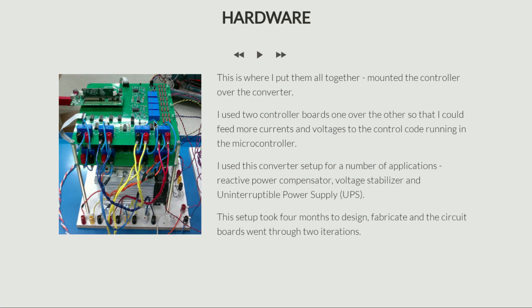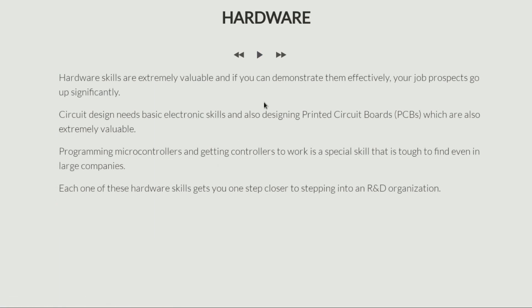If you reach the stage where you can build such a power converter unit and show such photographs in a job interview, your prospects of getting jobs are going to be way, way better. Hardware skills are extremely valuable, and if you can demonstrate them effectively, your job prospects go up significantly — you are just so much more employable, especially in a power company. Circuit design also needs basic electronic skills, and to design such circuit boards you also have to be able to design printed circuit boards, called PCBs — this knowledge is also extremely valuable and contributes to your employability.